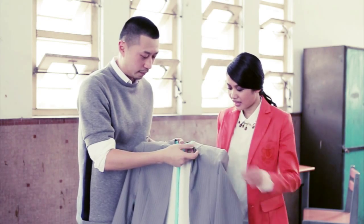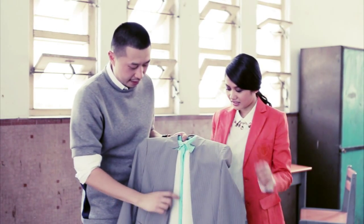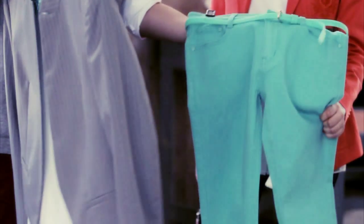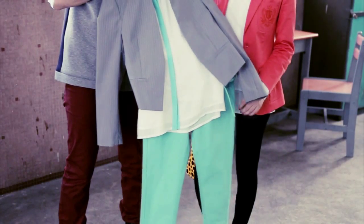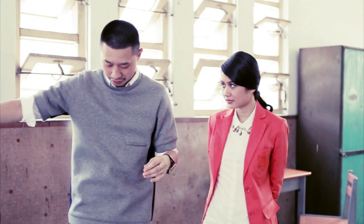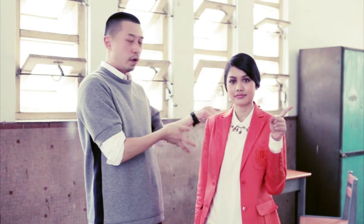And then we have studs with little crystals, and the feminine colored shirt. And of course, mint colored jeans. This is so de rigueur — this is so in right now, ladies and gentlemen. There you go. Borrowed from the boys.